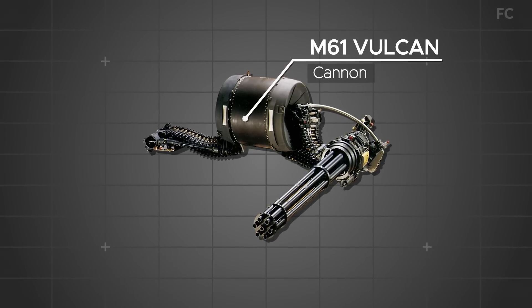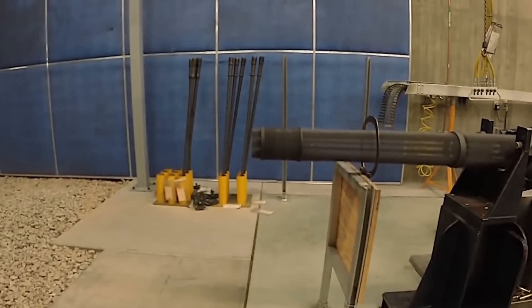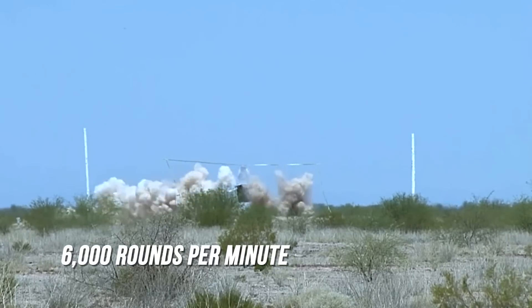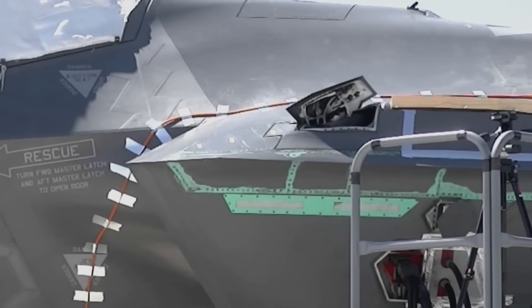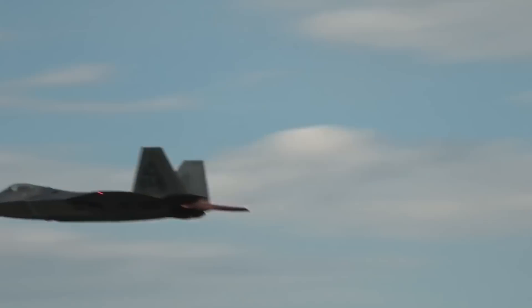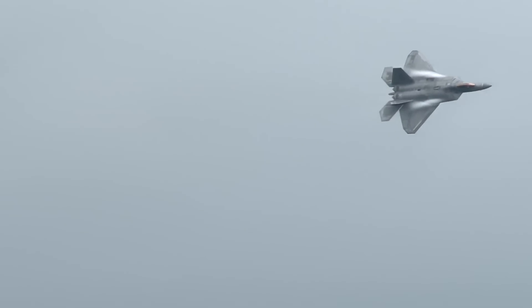6. M-61 Vulcan Cannon. When a dogfight comes knocking, the M-61 Vulcan is the 20mm rotary gatling cannon that answers the door. Capable of firing up to 6,000 rounds per minute, this weapon is the ultimate go-to for making honeycomb holes in opposition aircraft and raining metal on ground forces. These weapons combine to make the F-22 invincible in the sky and the U.S. Air Force unrivaled in air dominance.